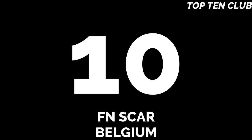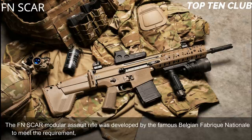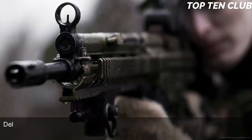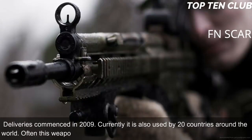Number 10: FN SCAR, Belgium. The FN SCAR modular assault rifle was developed by the famous Belgian Fabrique Nationale to meet the requirement issued by the US Special Operations Command (USSOCOM). The US Special Forces requested a new combat rifle available in different calibres. The FN SCAR has been adopted by USSOCOM, with deliveries commencing in 2009. Currently it is also used by 20 countries around the world, often by special forces and elite law enforcement units.